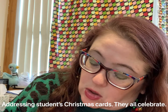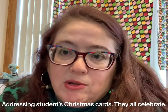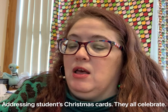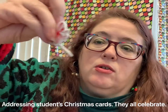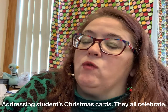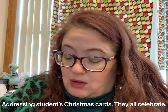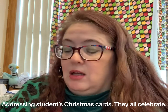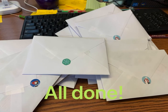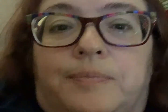Jingle bells, jingle bells, jingle all the way! Oh what fun it is to ride in a one-horse open sleigh! Dashing through the snow, in a one-horse open sleigh, over the fields we go, laughing all the way. Bells on bobtails ring, making spirits bright — what fun it is to laugh and sing a sleighing song tonight! Oh jingle bells, jingle bells, jingle all the way, oh what fun it is to ride in the one-horse open sleigh!